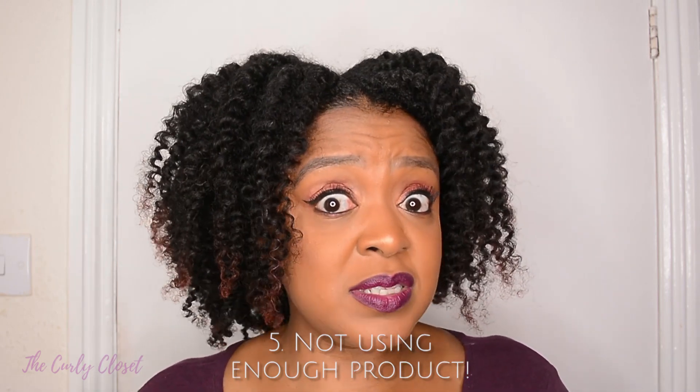Number five, following on from number four: detangling with not enough product in your hair. Everyone's hair is slightly different, but if you're detangling with just a bit of leave-in or just a bit of water and your hair is only slightly damp, that can actually impede your detangling process. Sometimes people use a small amount of product through their whole head and think that's enough. Sis, if it's not giving you enough slip and the comb's not passing through easily, you haven't used enough product — you need to use some more.